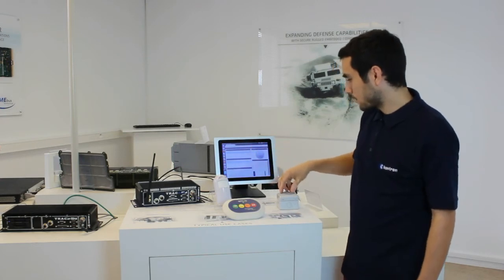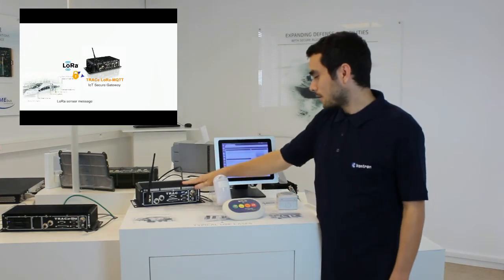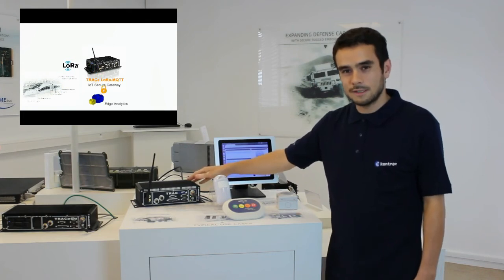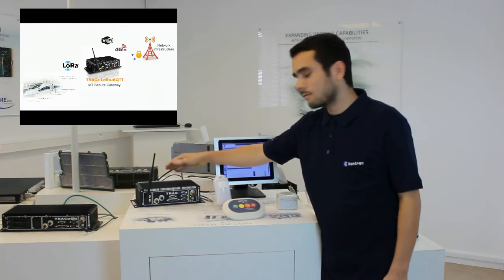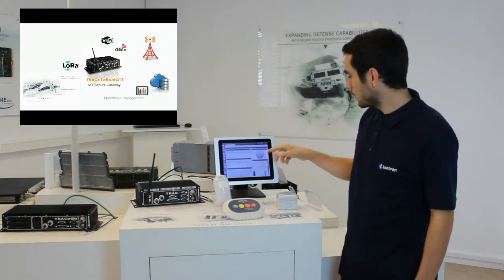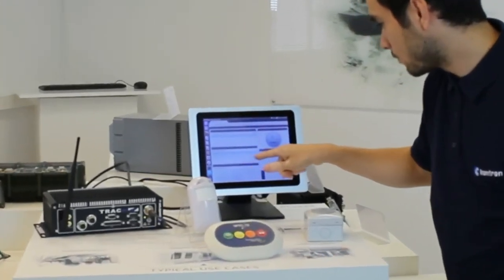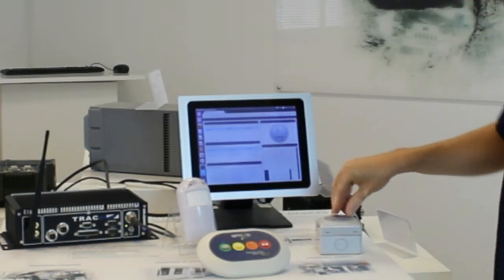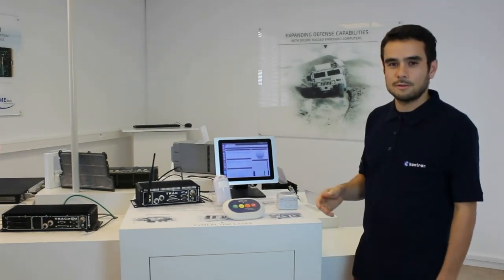The Trace takes the information — for example, when I push the button — and the Trace LoRa gateway transforms the LoRa packet into an MQTT message. MQTT is a lightweight protocol for IoT. The LoRa packet is sent through the network to the cloud server. We connect to the cloud server and we have a dashboard where you can see the event — for example, that I pushed the button at 2 hours. This is a classic example of the LoRa solution.